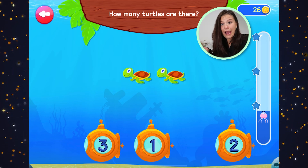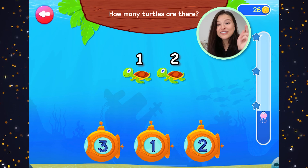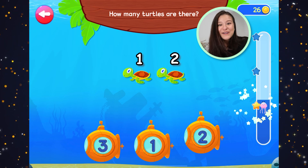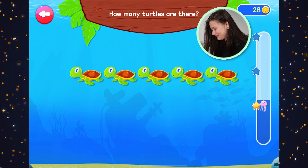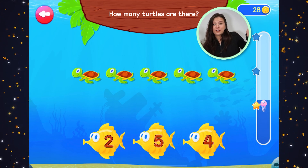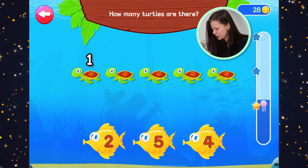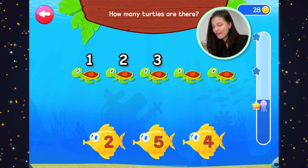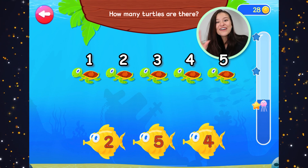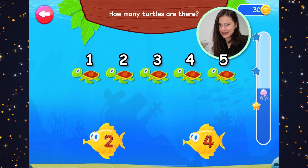How many turtles are there? Two. That's right, two turtles. How many turtles are there? There's a whole line of turtles — there's a lot of turtles here. We better count them. One, two, three, four, five. Five turtles! That's a lot of turtles.